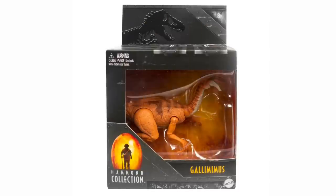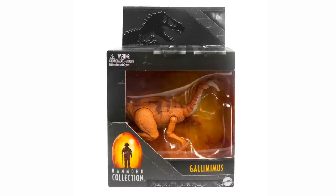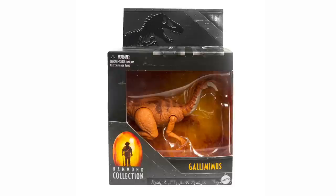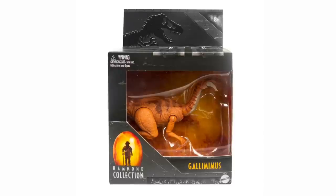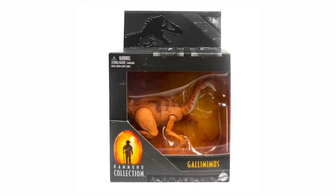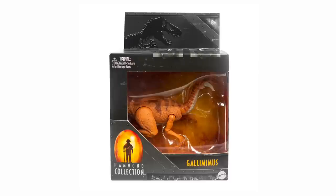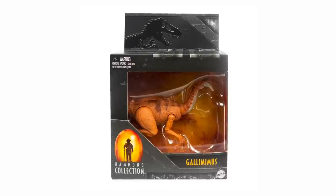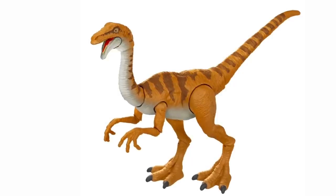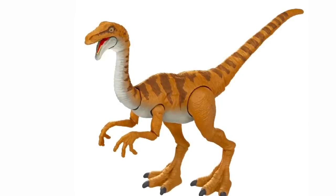Let's jump right into the first figure — this is the Hammond Collection Gallimimus. The packaging is familiar because it's the same size assortment as the Velociraptor, which I love. I'm thrilled to be getting a Gallimimus in the same scale and price point at $12.99. These figures are an excellent value and let you really create some herds — with Gallimimus you need at least a few for a proper herd, so that price point makes it more doable.